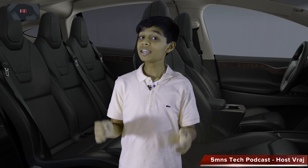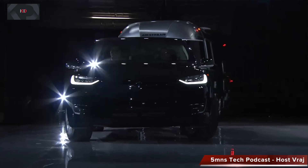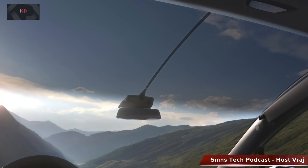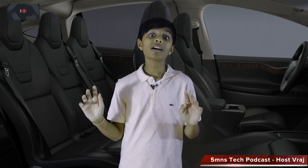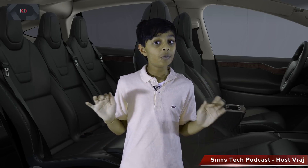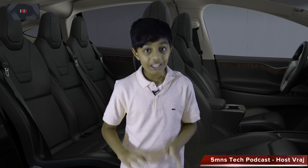The Model X has 6 and 7 seat configurations, allowing a lot of people in the car. Each seat has independent reclining and under-seat storage. There is also a glass roof where most of the roof is completely glass and you can see all the way up into the sky in a full 360-degree view. And if you like sound, this car has 17 crystal-clear speakers — at full volume you can hear the noise from 15 feet away.